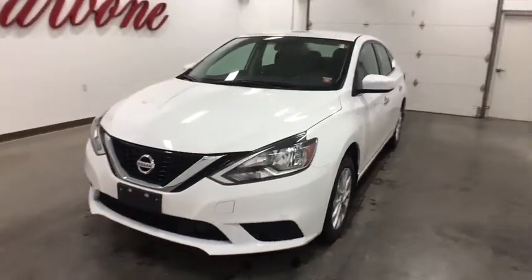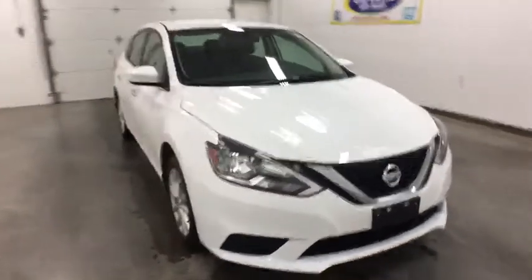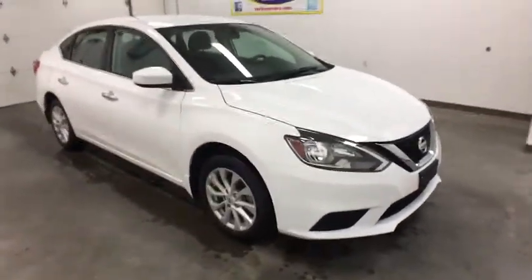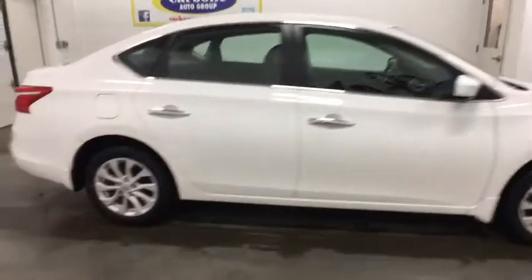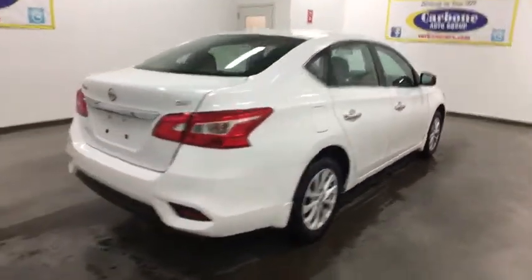The 2018 Nissan Sentra. With its spacious and versatile interior and stellar fuel efficiency, the Nissan Sentra is the obvious choice for anyone who wants to enjoy a stylish and comfortable ride. This vehicle has less than 4,000 miles.